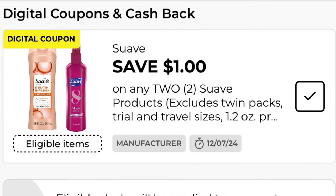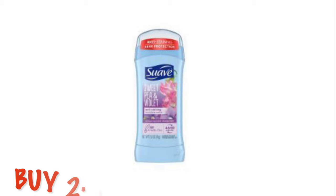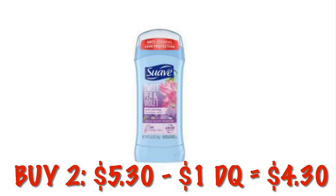Got $1 off any two Suave products. Now this is only attaching to the items priced at higher than $2.50. I figured we could grab two of the deodorants at $2.65, which is going to end up being $4.30 after the $1 digital.